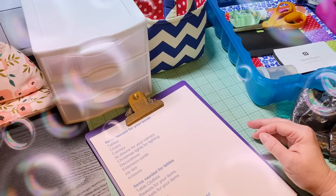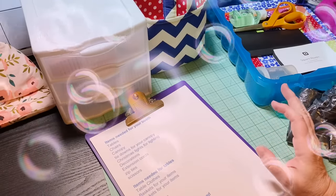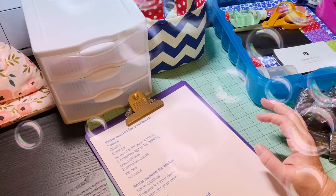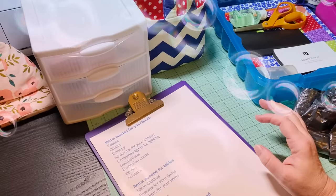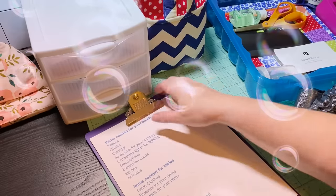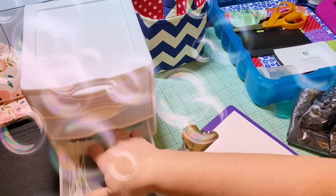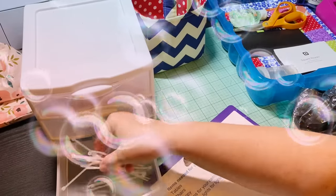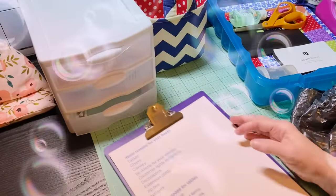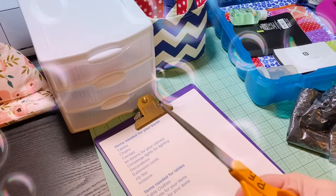Extension cords — my husband has those ready. I always bring at least one or two extension cords so I can plug in my cell phone if needed. Zip ties — I have a little plastic drawer and I keep zip ties in there. You will need them. Scissors — super important, bring a good pair of scissors.